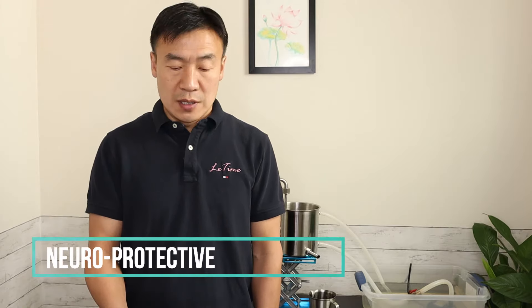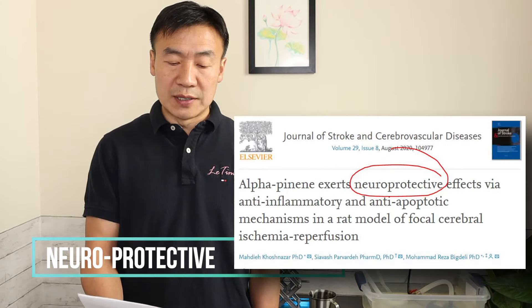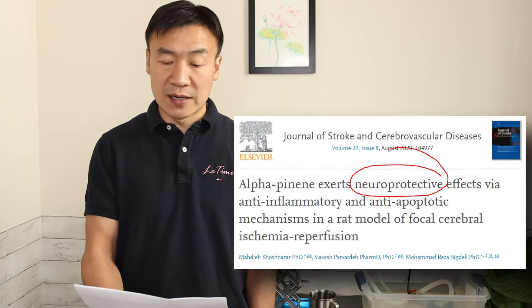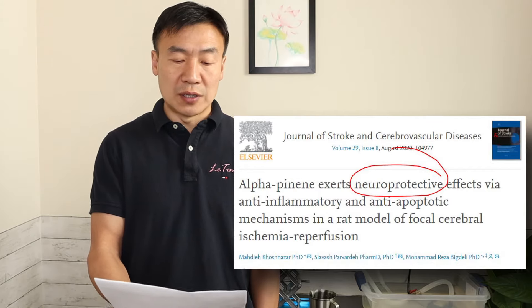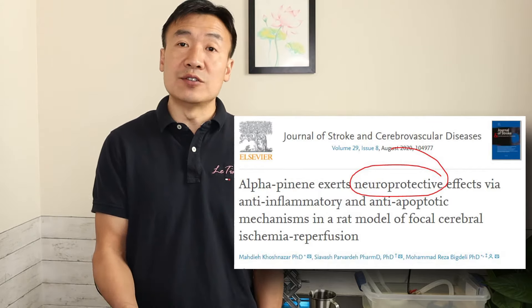Number three, neuroprotective. Another animal study concluded that alpha-pinene has a neuroprotective effect during ischemic stroke through attenuating neuroinflammation.